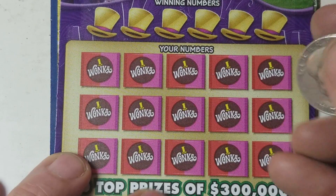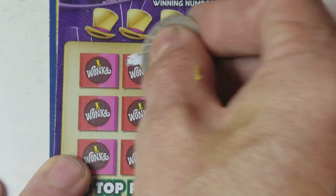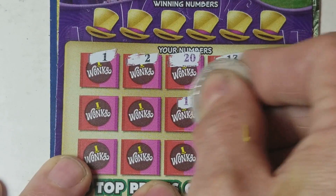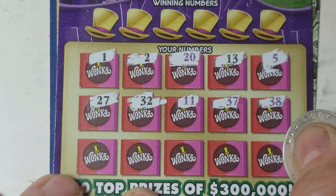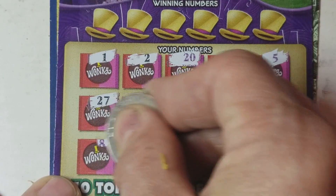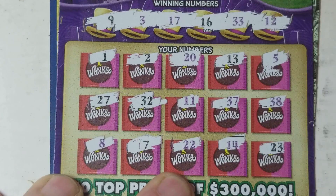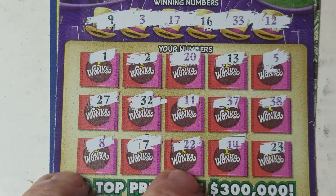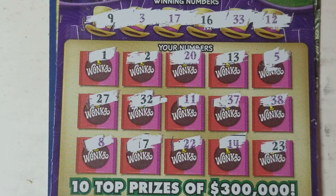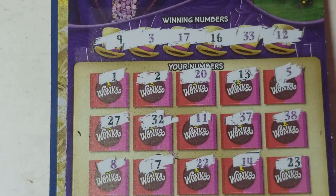We'll use a fifty-four, one-half. In this game you're looking for an everlasting gobstopper or a ticket symbol. If you find a matching violet number, it is worth five times. The symbol hunt has turned up fruitless, and no matching number either. The Willy Wonka is definitely going to be a second-chance drawing.